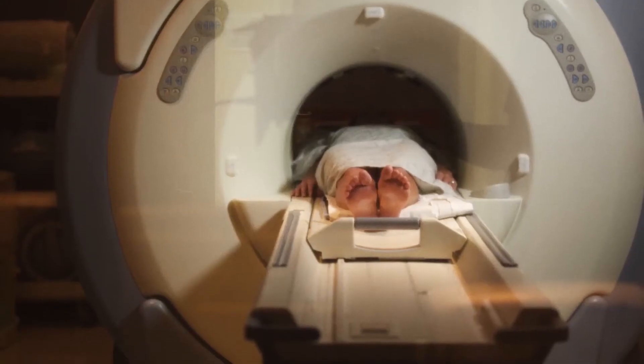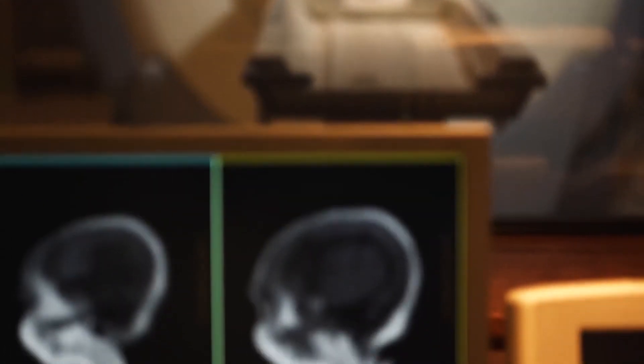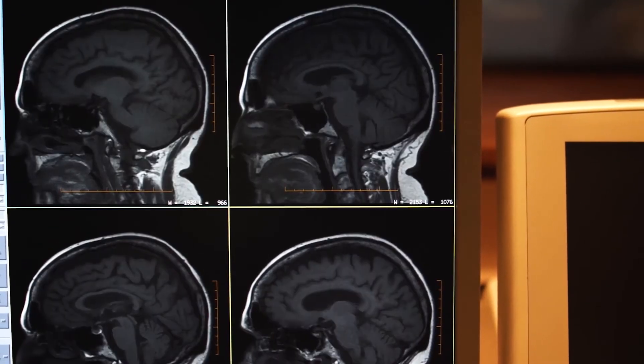The radiosurgery devices are usually accurate to about a millimeter, and about a millimeter is about how accurately we can pick out where the tumor is on the MRI or CT scan, so that's about as accurate as they need to be.